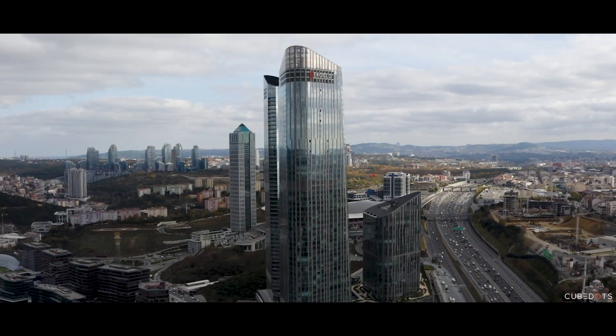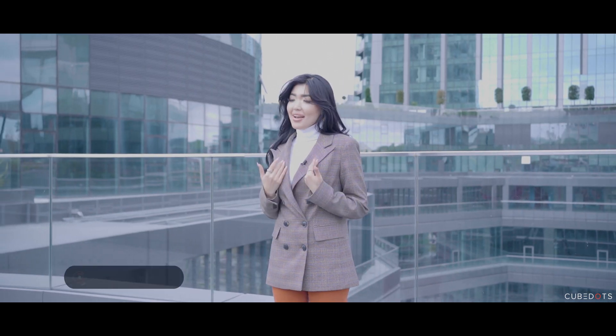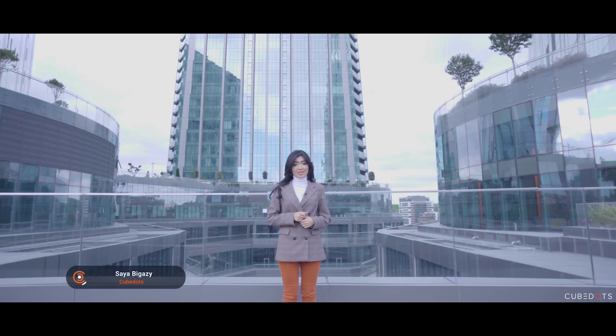Can you imagine a 360-degree panoramic view of Istanbul from the tallest residential building in Turkey? Hi, I'm Saia from CubeDots. Let's go on a tour together to Skyland Istanbul.